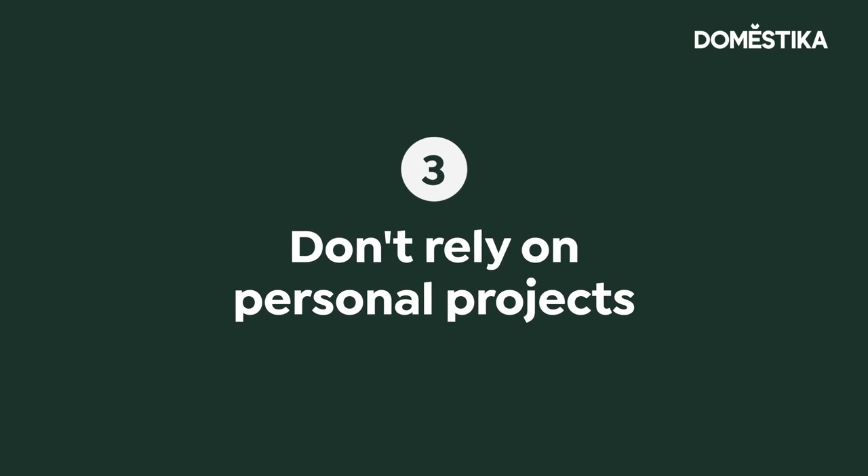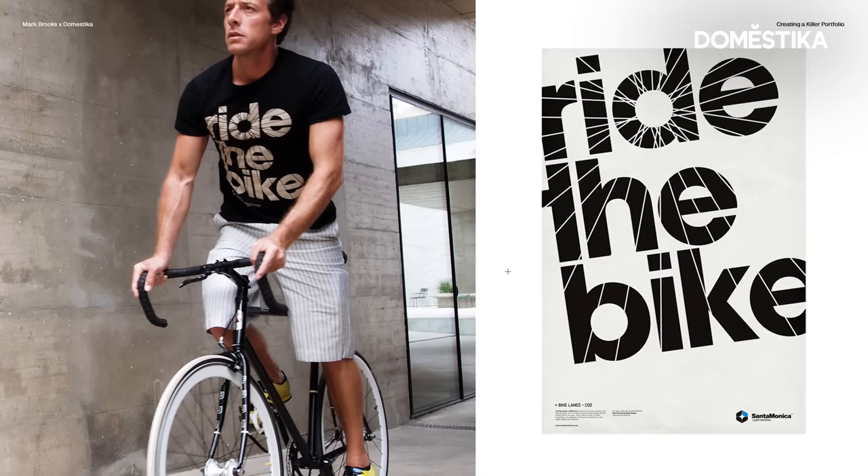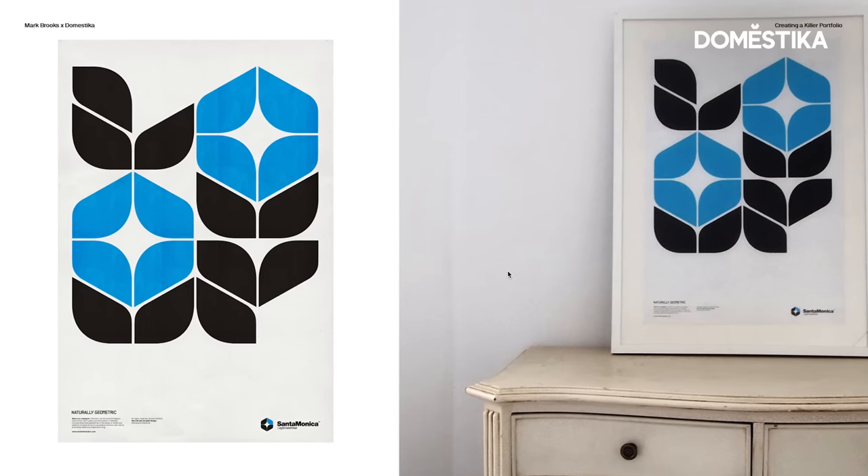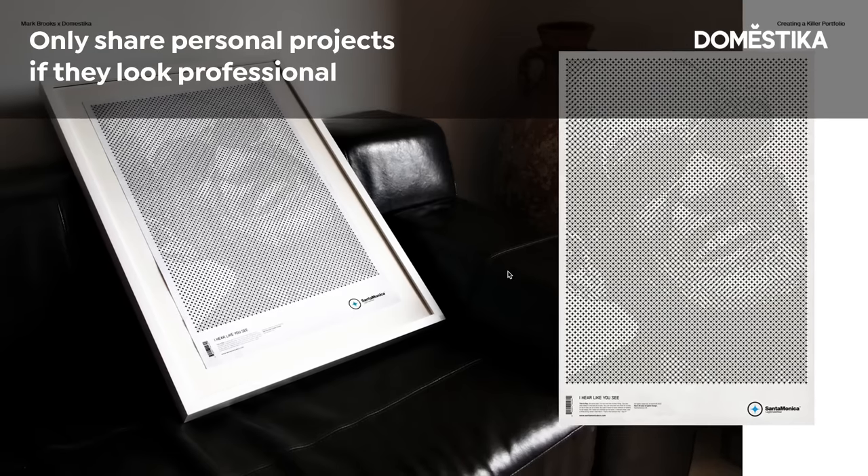The third principle to keep in mind is to not rely entirely on personal projects. Personal projects are great and actually necessary because this is how we get to explore new techniques we'll probably never be hired for, but we have to present them in the most professional way. Back when I was starting out, a friend and I launched a small collection of t-shirt designs and posters. No one hired us for it, but I wanted to show it in my portfolio because the outcome was quite good. The takeaway is: use personal projects if you have to, don't abuse it, but if you do, make sure they blend in with your actual real projects.